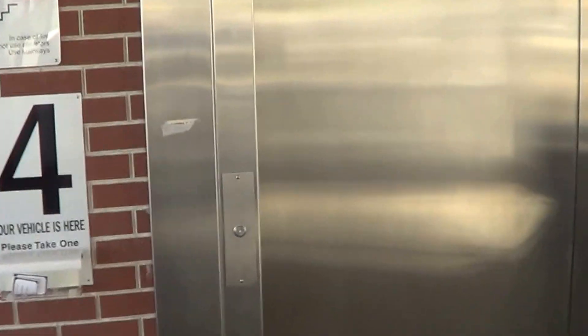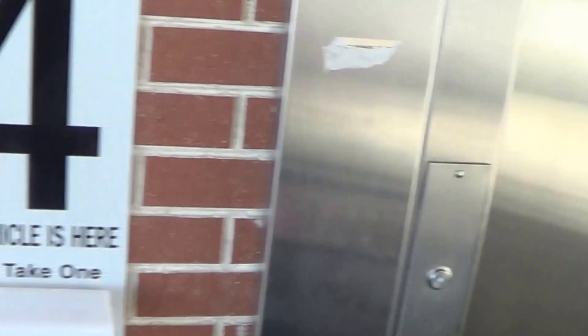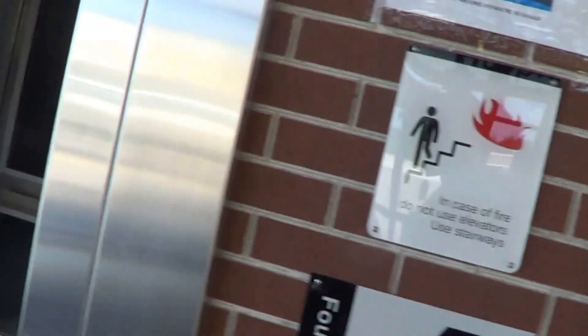Here's our two elevators to take us down to our car, and we can push either one. They got individual buttons. Well, that one works, this one — that's weird, but we're gonna go for it anyway.